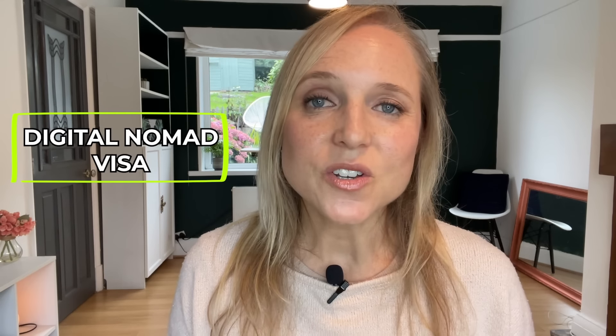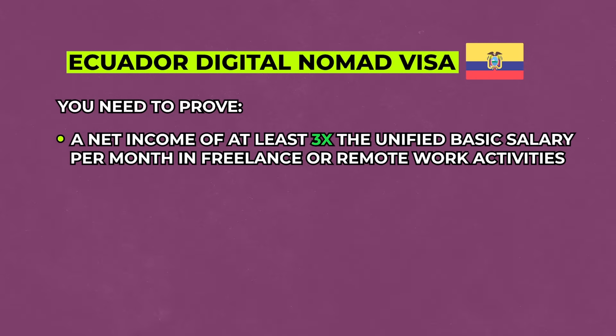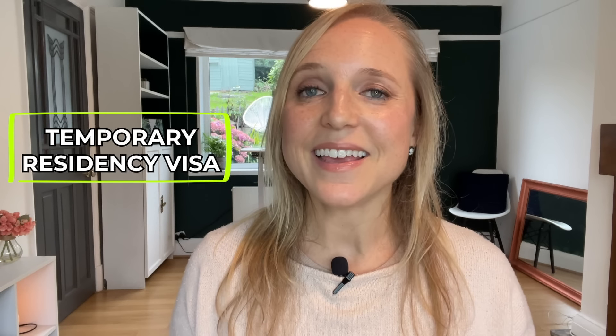Ecuador recently launched its own digital nomad visa. You can qualify with just three times the monthly minimum wage in Ecuador — currently $450 per month, which comes to around $1,300 US dollars per month. Like all digital nomad visas, this needs to come from your online business or a foreign-sourced company. After the digital nomad visa, you can move into a temporary residence visa and then continue on the path to citizenship. Application fees are quite low.